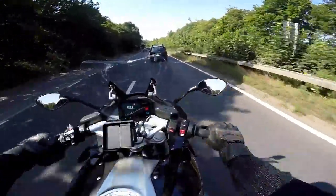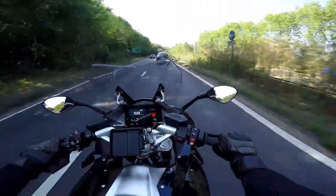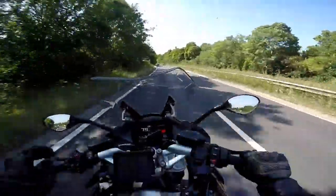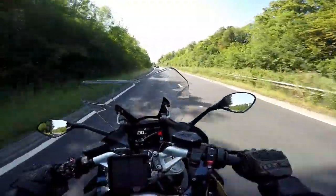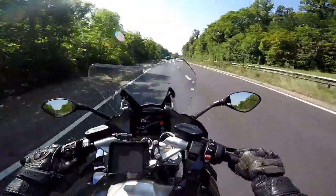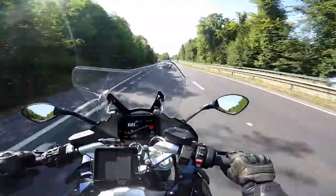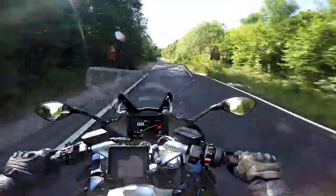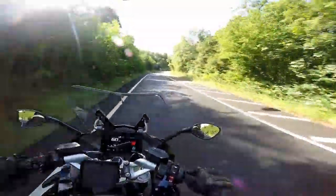I can't get over how smooth this quick shift assist on the gearbox is on this particular model. Thinking about the wind protection again on these faster roads, there is a little bit of higher frequency vibration at the top of my helmet. I think something like an MRA Vario screen with a little spoiler would completely cure that — so I slightly take back what I said about the screen, maybe I would change that for an aftermarket one. It's nothing too terrible though, it's only when you're at much higher speeds that you notice it. If you're a taller chap it might be more of an issue.